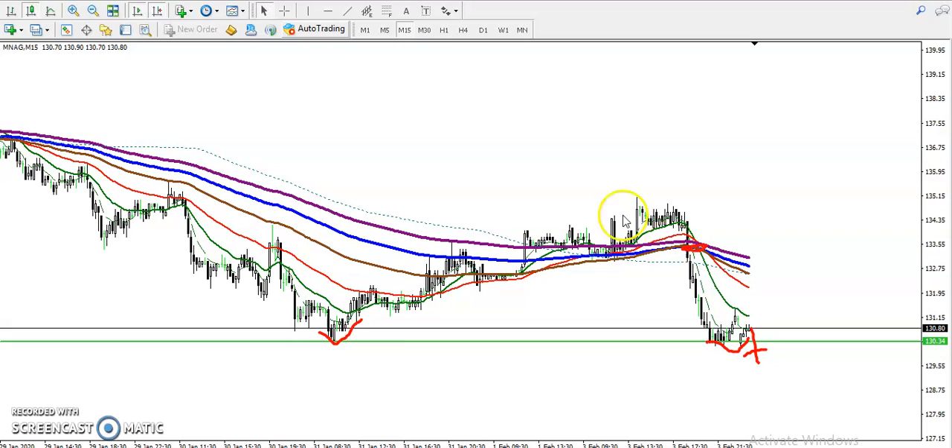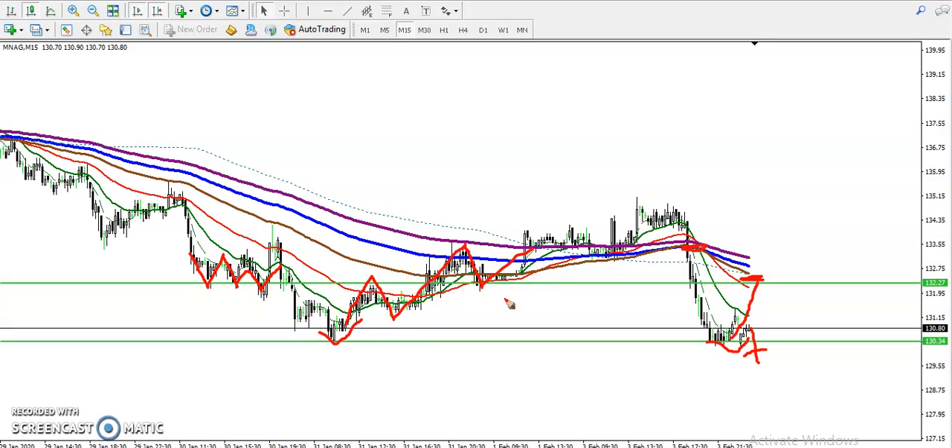Next, we are looking for a retracement. Once price retraces toward this resistance line - it was support but now it's becoming resistance - let me draw it. We've seen multiple rejection points here: price hit and reversed, hit and reversed, multiple rejections again in this area. Now it should be becoming resistance, and we are looking for a retracement toward this level as our sell opportunity.